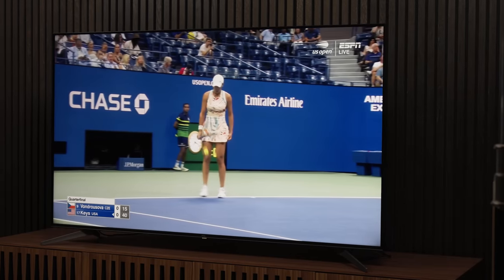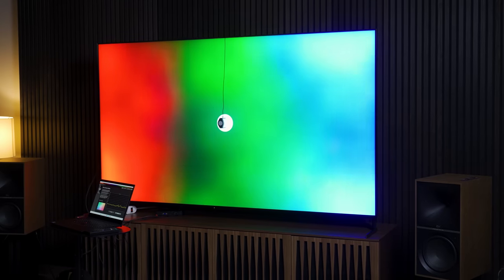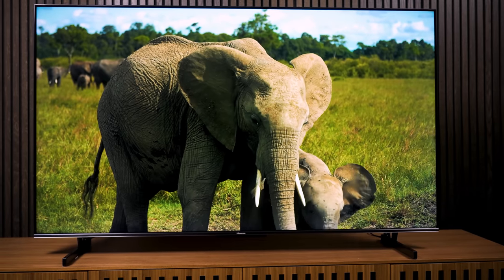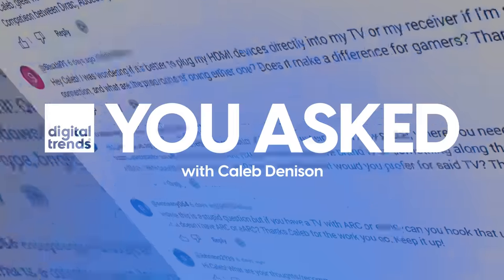On today's episode of 'You Asked': why do sports look so terrible on TVs now? Why don't manufacturers just calibrate their TVs at the factory? What's the best 55-inch TV under $600? And what's the best small-screen premium TV? Welcome back everyone, I'm Caleb Denison and this is 'You Asked,' where I answer the questions that you asked in hopes of helping you as well as others who might have similar questions.